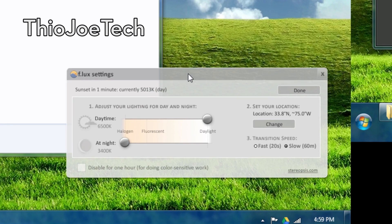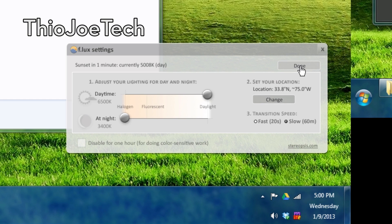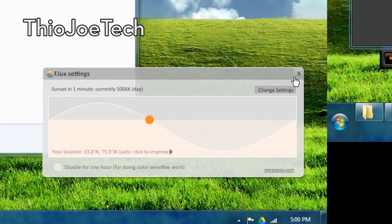Basically what it does is, based on the time of day, it will start to dim your monitor when it gets into night time, and it will make it less bright. This supposedly helps with eye strain, and you can actually see back there on my monitor that it makes the screen look a little bit orange based on this video.